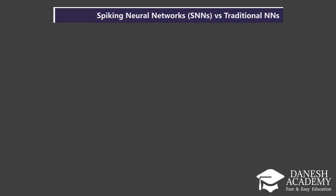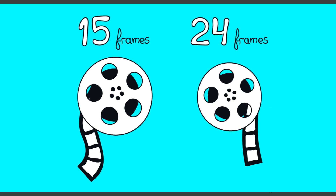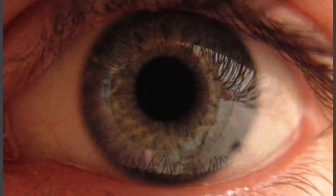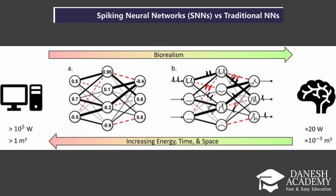Third, SNNs are event-driven, not clock-driven. Traditional networks process data in fixed time steps, like frames in a video. But SNNs respond only when there's input, just like your eye responding to movement. This makes them far more efficient.